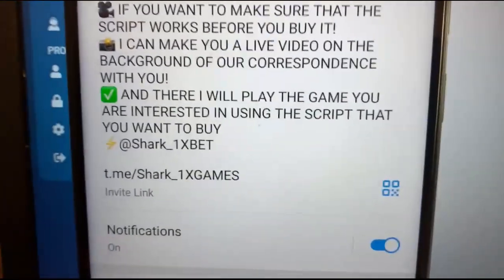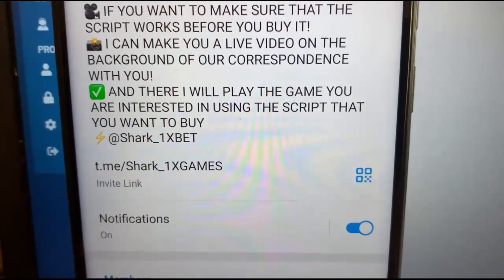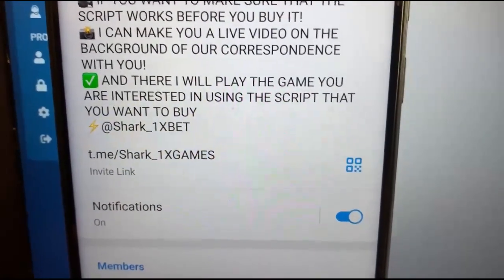My official Telegram channel guys. If you want this real working hack for 1xbet for Apple Fortune games.